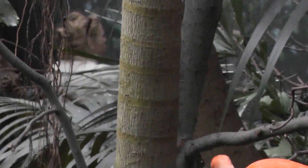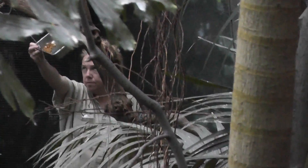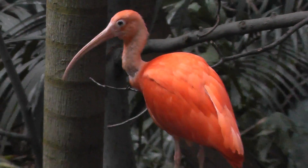There's a zookeeper feeding the ibis, kind of taking the water dish. Hello zookeeper! Hello! The ibis, they're waiting for some food.